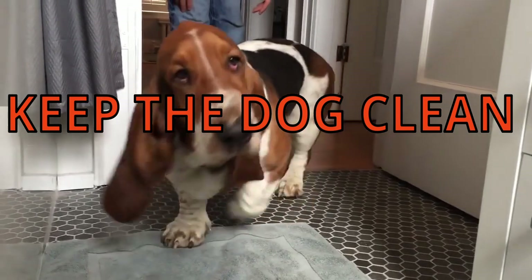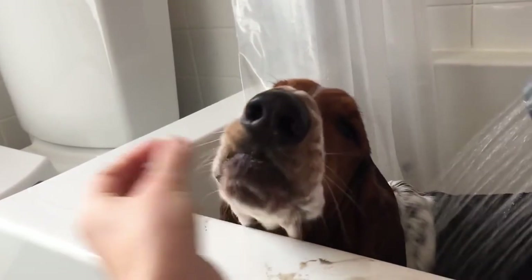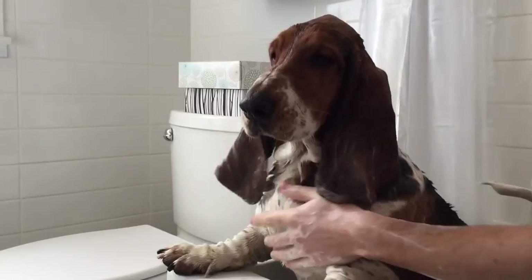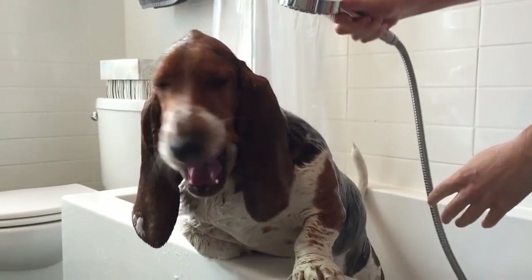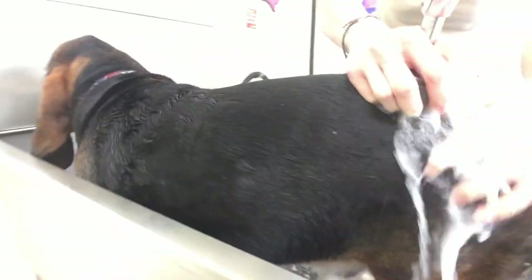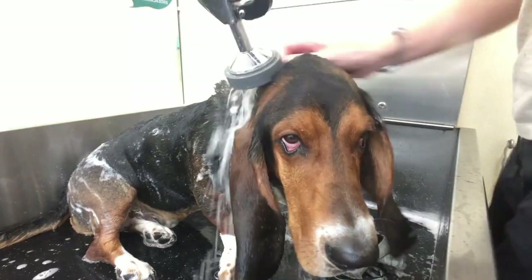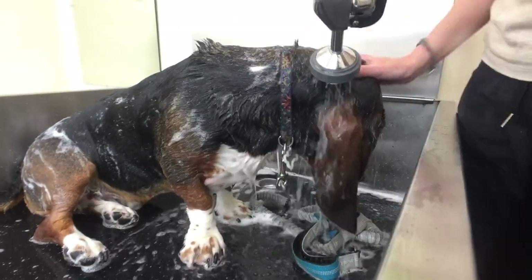9. You must continue to keep your dog clean. Because there isn't a lot of air circulation in those floppy ears, which makes them more susceptible to infection, you're going to have to keep a close watch on them despite the fact that they are really cute. Be wary of a pattern of excessive rubbing and scratching. Their drooping eyes are particularly susceptible to infection and will need to be cleaned on a regular basis. Also, ensure that you plan enough baths to maintain their coat in pristine condition.